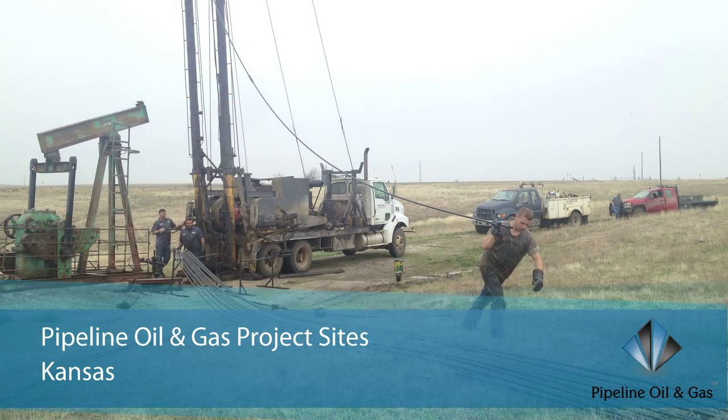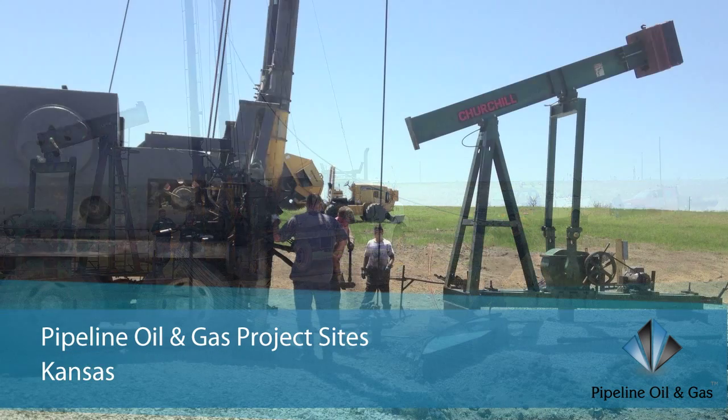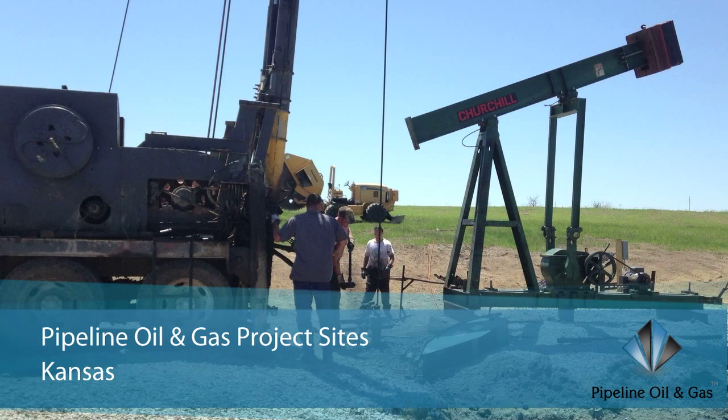The oil is then able to flow into this two-and-a-half inch channel, which makes its way to the main well bore and is pumped to the surface by the pump jack. That whole process takes about a week and costs around thirty thousand dollars, depending on where you're at.